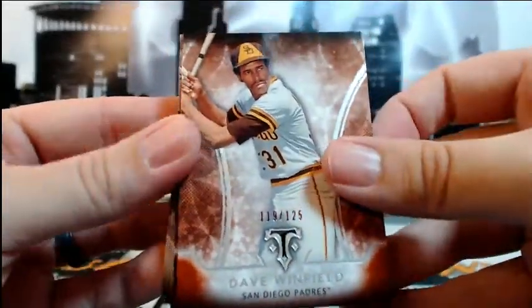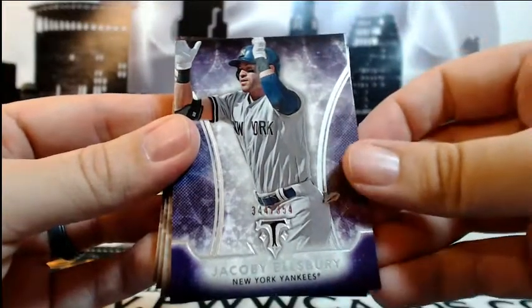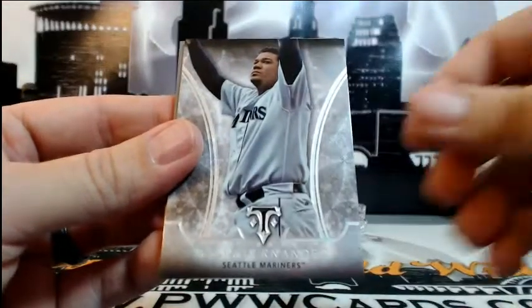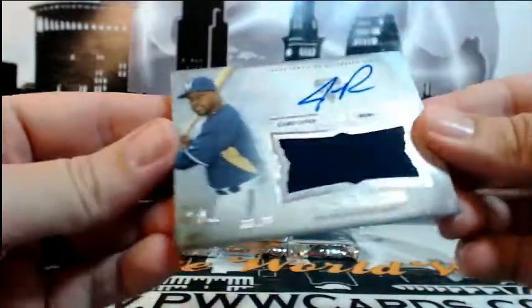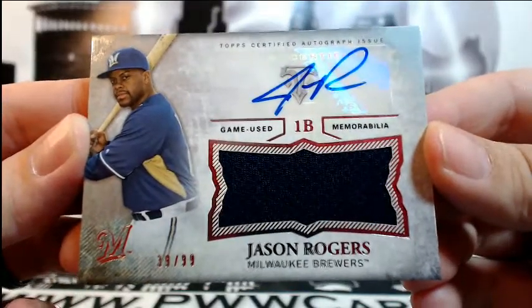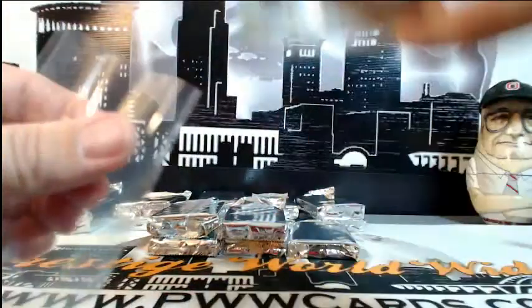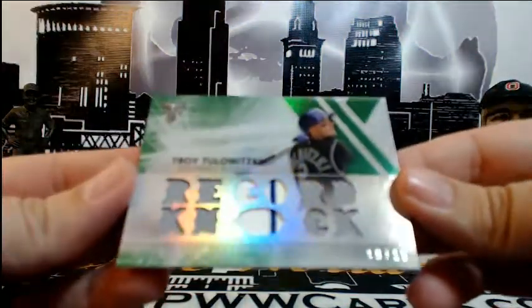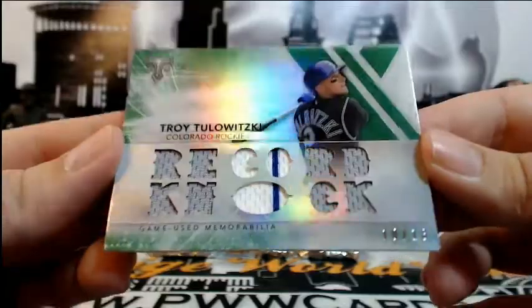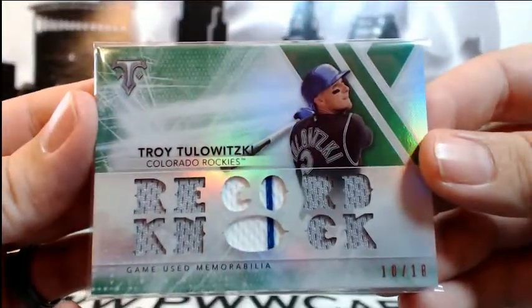First up, numbered 125, Dave Winfield for the Padres. Jacoby Ellsbury numbered 354 for the Yankees. Mike Piazza base, DiMaggio base for the Yankees, and King Felix base. Then for the Brewers we got Jason Rogers number 39 of 99 auto relic going out to Milwaukee — Justin R, congratulations Justin. Right behind that for the Rockies, Tulowitzki number 10 of 18 emerald — a couple different jersey colors, the big pinstripe. Congratulations Colorado, Adam Z.